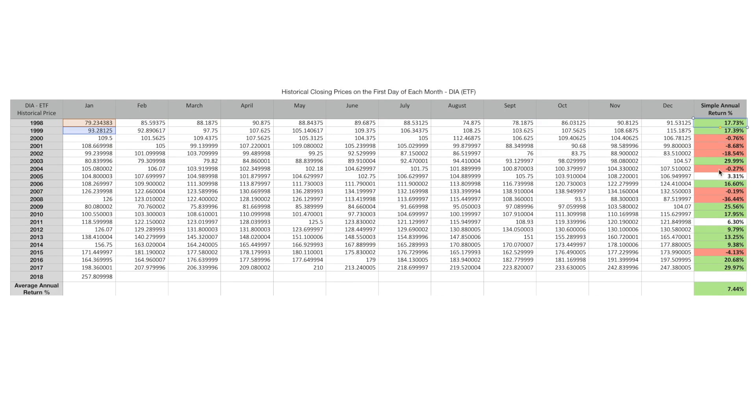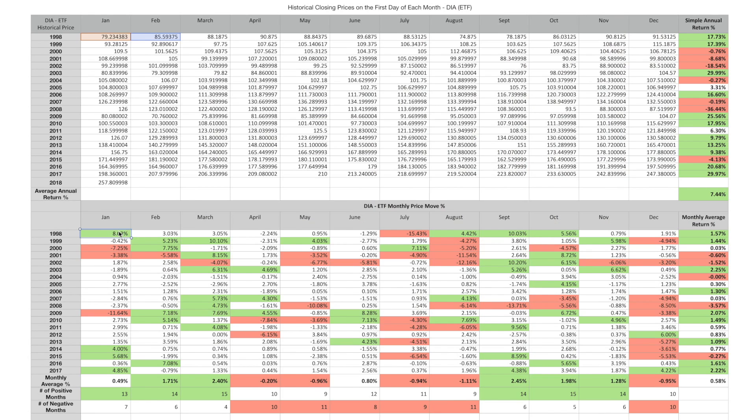The simple annualized return is shown per year. The return for 2010 is calculated off the price from January 1st, 2010 to January 1st, 2011, giving us a simple moving average of 17.95%. But this information isn't very visual. What I want is a color-coded chart. The data calculates the price difference between January 1st and February 1st of 1998, giving us the percentage return for that month. Now we can actually see some value.